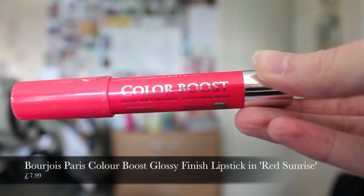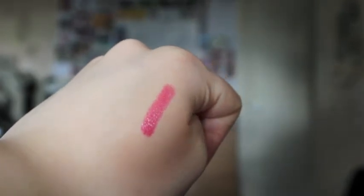Next one is another lip crayon — I know I go on about lip crayons a lot recently, but they're just my new obsession. It's the Bourjois Paris Colour Boost Glossy Finish Lipstick; they call it a lipstick but it's a lip crayon. This is the Red Sunrise one. It smells really good — the only way I can describe it is a really nice lipstick smell, like going up to your mum's dressing table as a kid and trying all the makeup. Really lasting, really moisturising, and the pigmentation is fab.